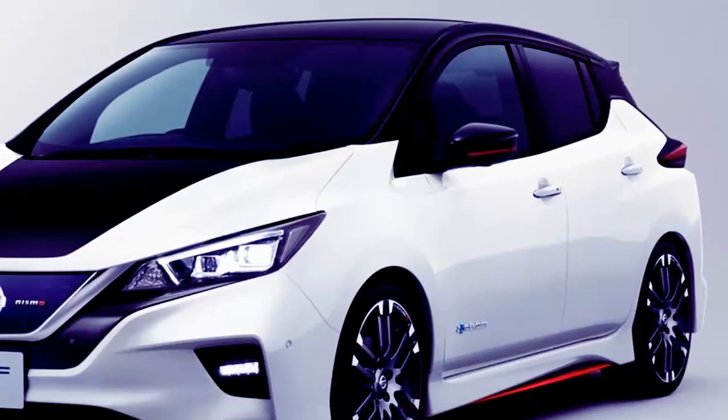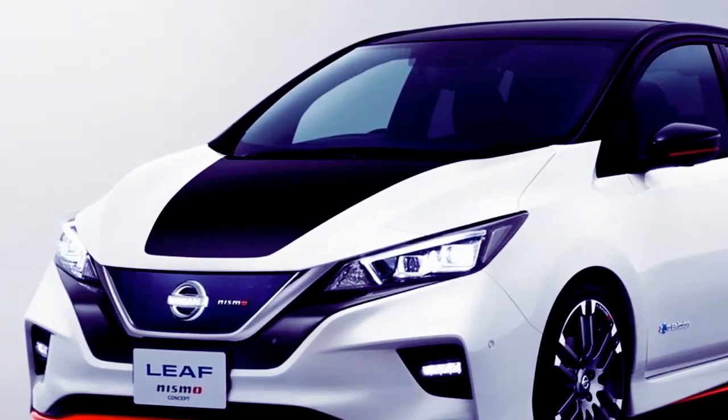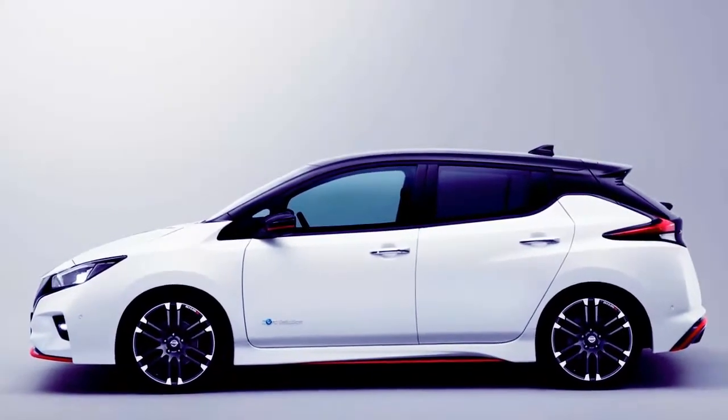If they build it, let's hope Nissan is smart enough to make sure it doesn't end up being just a look-faster proposition. To earn a Nismo badge, it ought to be a proper go-faster one, too.